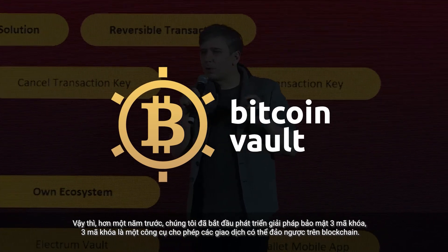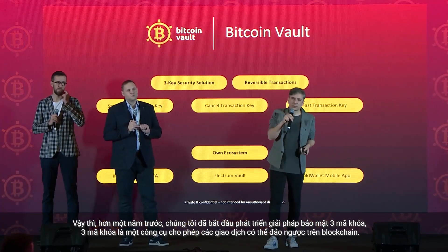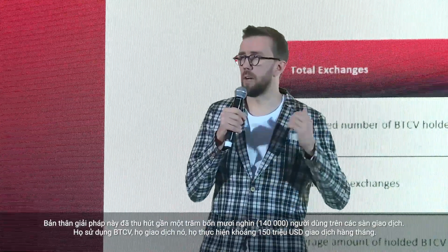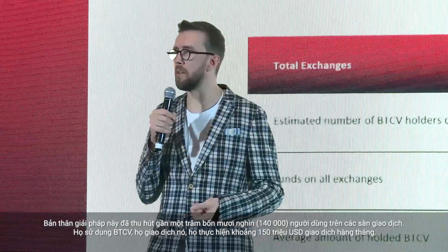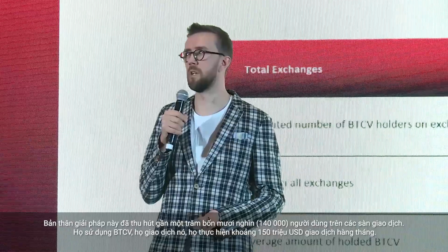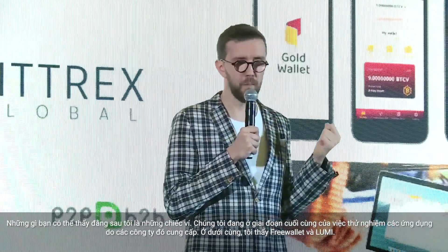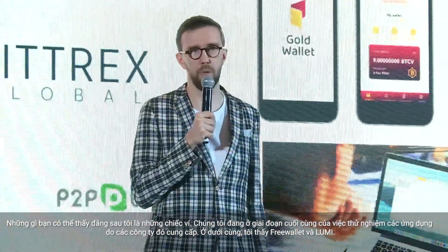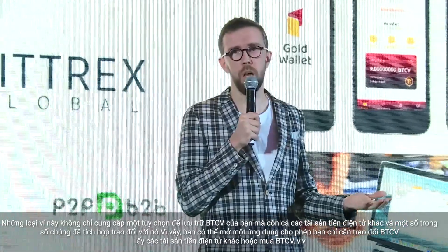We started more than a year ago to develop a free key security solution — free keys — which is a tool to allow reversible transactions on the blockchain. The solution attracted almost 140,000 users on the exchanges. They hold BTCV, they trade it, doing around 150 million euros/dollars of trades monthly. We are at the final stage of testing wallet applications from Mycelium, FreeWallet, and Lumi. Those provide not only the option to store your BTCV, but also other crypto assets, and some have integrated exchanges.